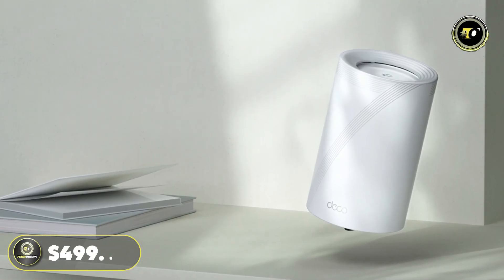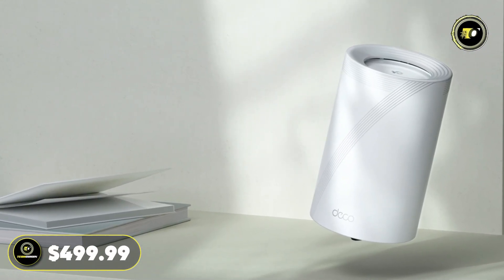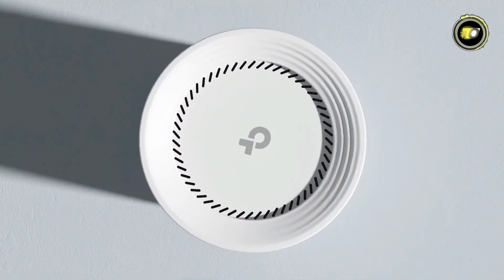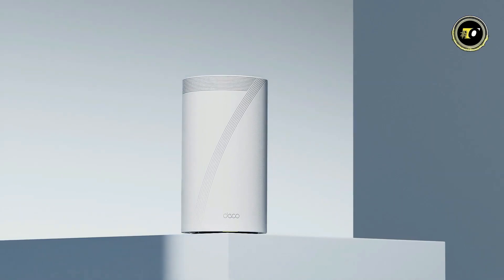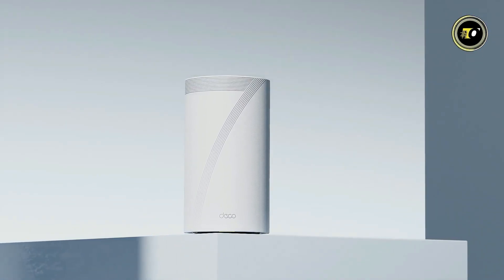Priced at $499.99, the Deco BE63 offers unparalleled performance, reliability, and security, making it the perfect choice for modern homes.